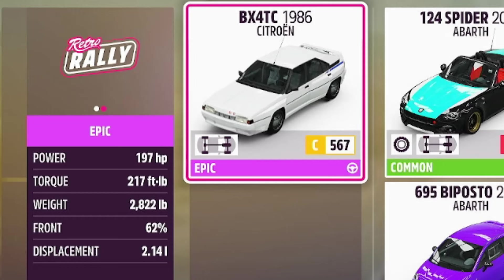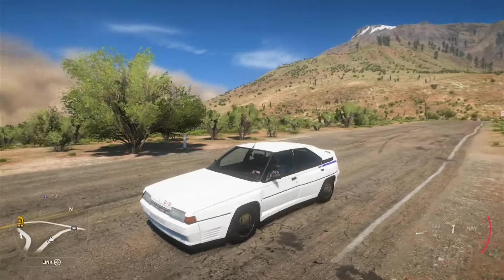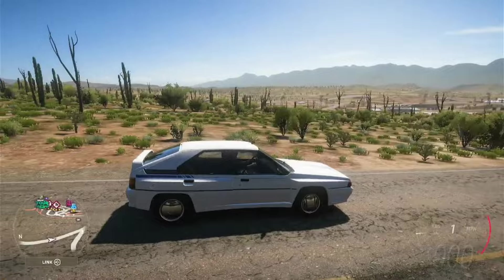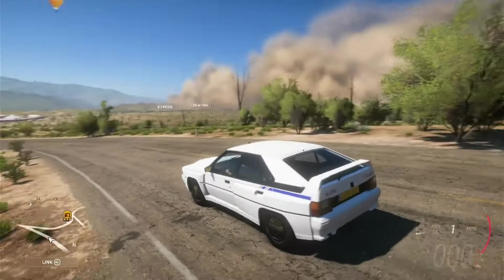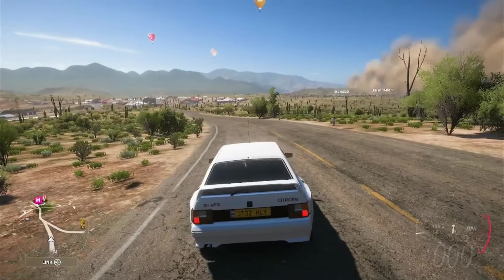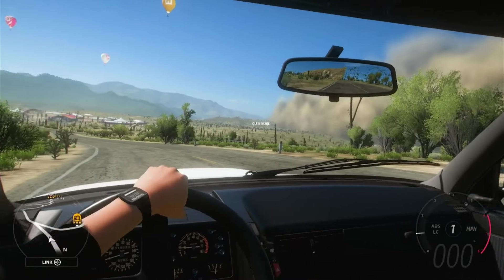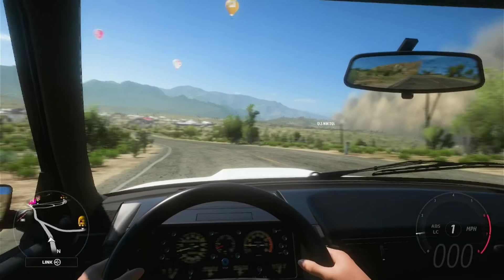So the weird French box has got itself 197 brake horsepower, 217 foot-pounds of torque and weighs 2,822 pounds with a 2.14 litre engine. And while this is a car from the 80s — and of course 80s cars did look very interesting at the time — I still can't quite figure out what was going on at Citroën's design department here. Although the back of it does look pretty cool and reminds me a little bit of an old-school Peugeot. Going to the inside, there's a few things over here. We've got ourselves some good old gauges and dials and stuff.